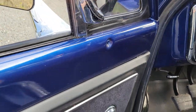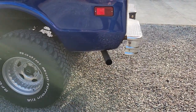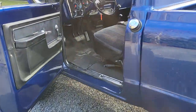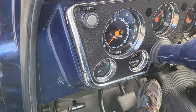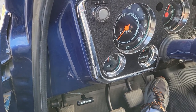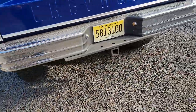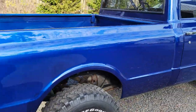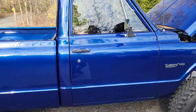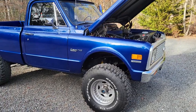Still cold, idling at about 750–800 RPMs. The truck runs great. I kicked the choke off a little too soon but that's okay. Truck sounds great.